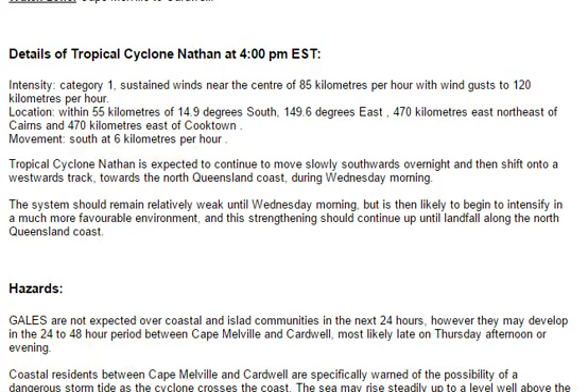The most important thing to note is that last paragraph: the system should remain relatively weak until Wednesday morning — that's tomorrow morning. It is then likely to begin to intensify in a much more favourable environment, and this strengthening should continue up until landfall along the North Queensland coast.